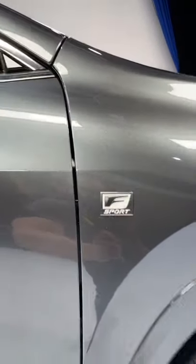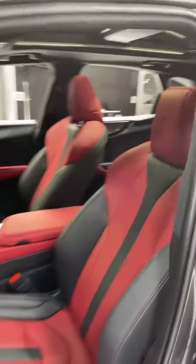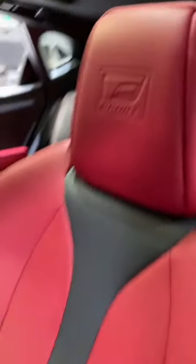This one is the F-Sport model so you are going to get these awesome wheels and a much sportier front fascia. Inside you get these sporty F-Sport seats optioned in red here and some aluminum pedals.